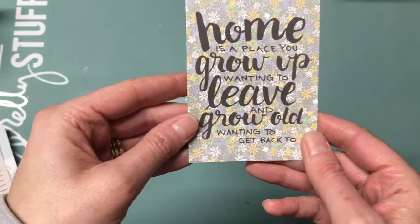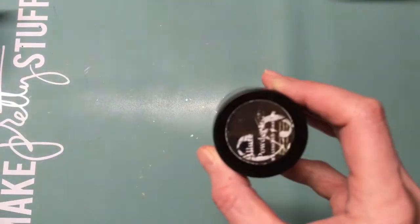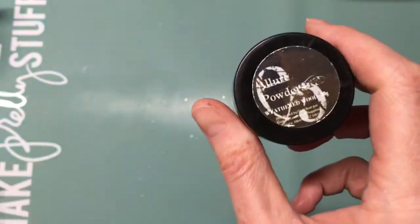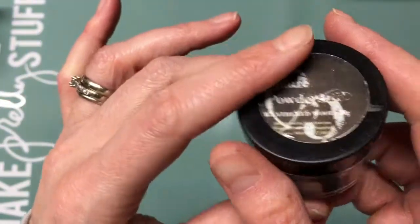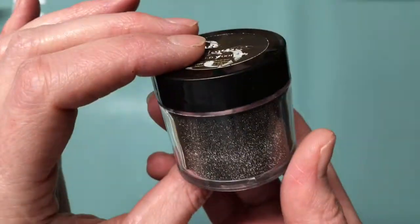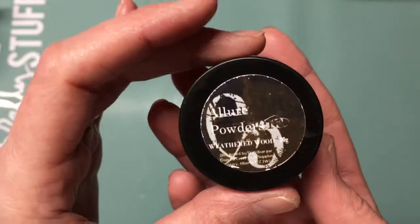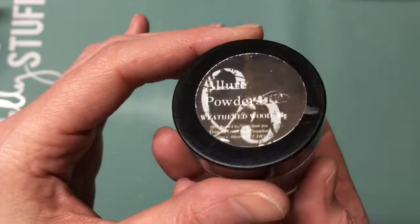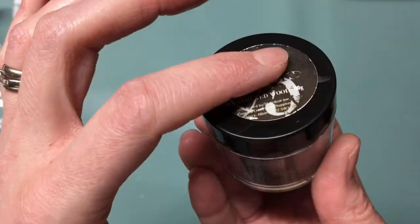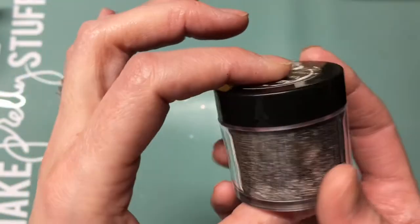That is the collection this month! I also ordered some embossing powder — you can buy it in the Wild Whisper store. It looks super cool; I can't wait to play with it. I haven't even tried it yet. This is called Weathered Wood and it's from Emerald Creek — they have amazing embossing powder. Emerald Creek is a Canadian company and they have a website, but they also sell products through the Wild Whisper website.